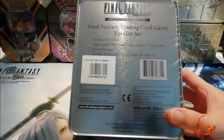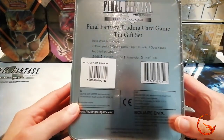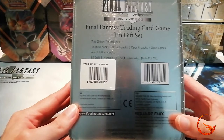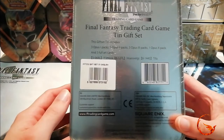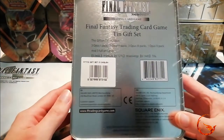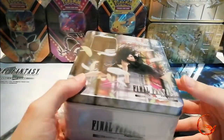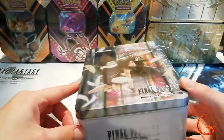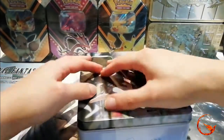On the back it tells us what we get in the gift set: three Opus 1 packs, three Opus 2 packs, three Opus 3 packs, one Opus 10 pack, and three full art cards — Y'shtola, Haralsvegir, and Tifa. These were promos I believe only obtainable in different languages, and now they've been released in English in this tin, which is quite good for collectors.